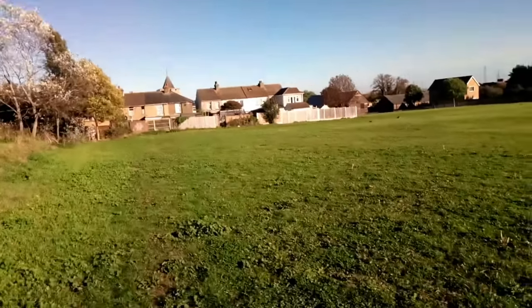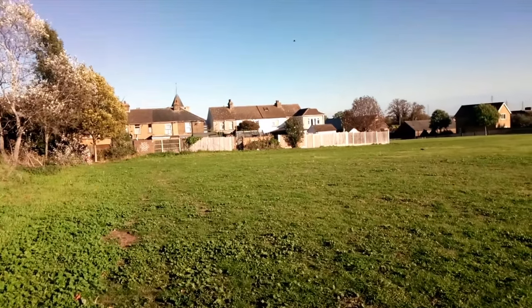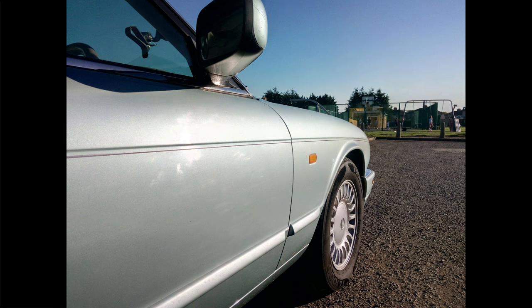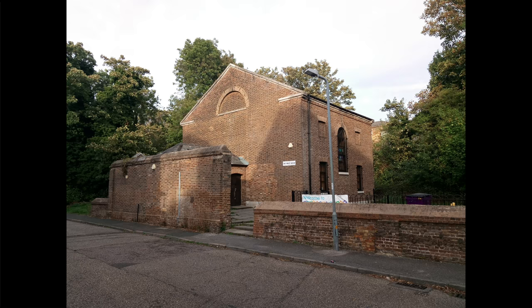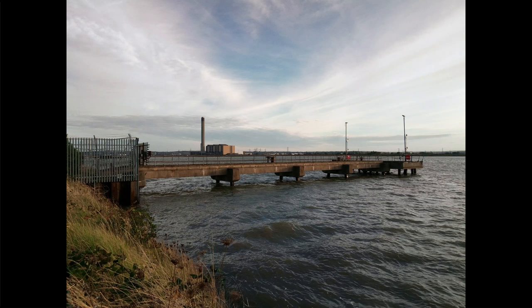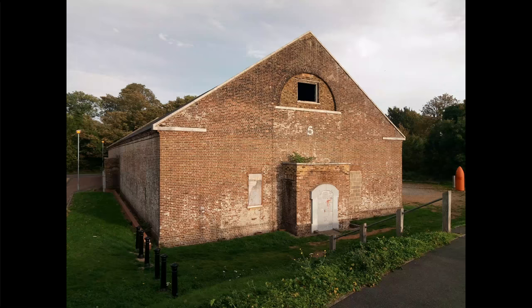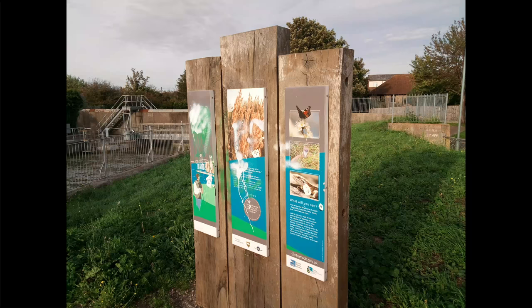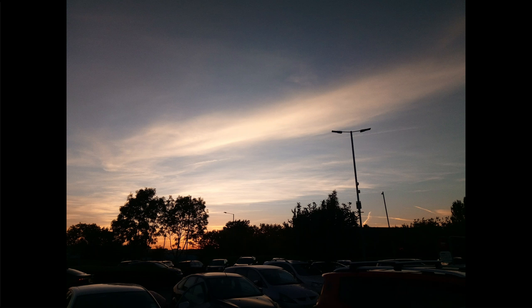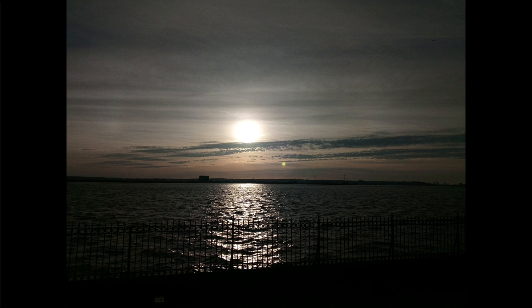I'm happy to report that the rear camera photos are surprisingly good — some of them you wouldn't believe were taken on a 120-pound phone. Every now and then you'll get a bad one, but most photos are surprisingly good. In low light there's quite a lot of grain, but the photos are still usable.